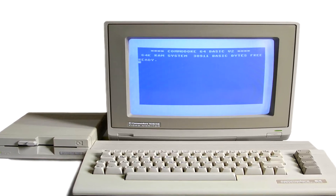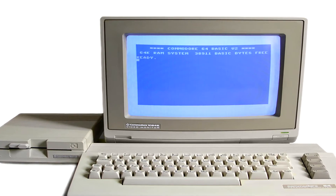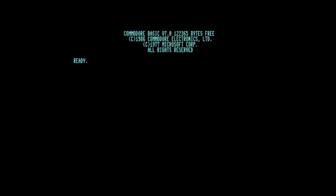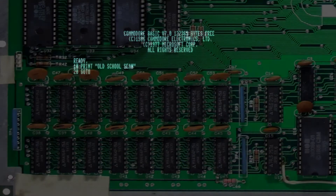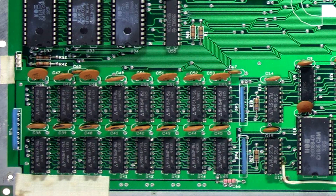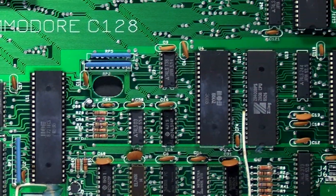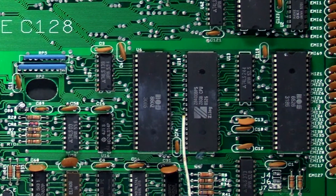In 1985, Commodore Business Machines decided to capitalize on the success of the Commodore 64 and released the Commodore 128. Backwards compatible with the 64, it improved upon some of the features, increasing on-screen text from 40 to 80 columns, and moving from Commodore 64's Basic 2.0 to 7.0. As the name suggests, it came with 128K of RAM as standard, and used a MOS 8502 processor running at 2MHz, twice the speed of the Commodore 64.